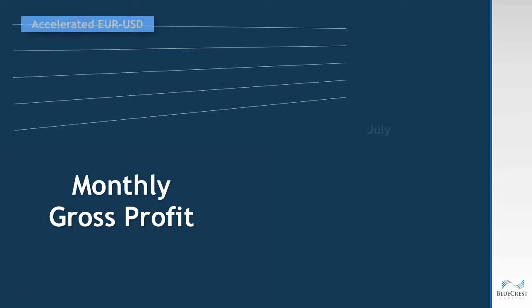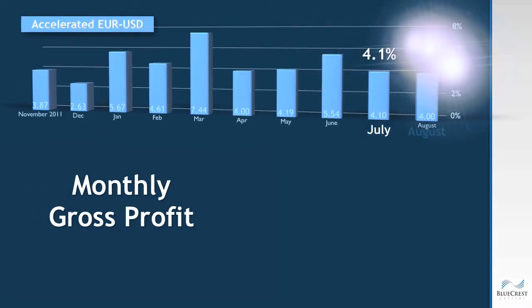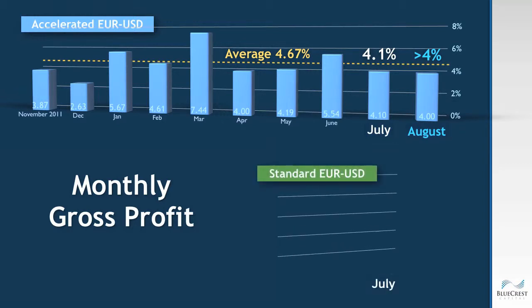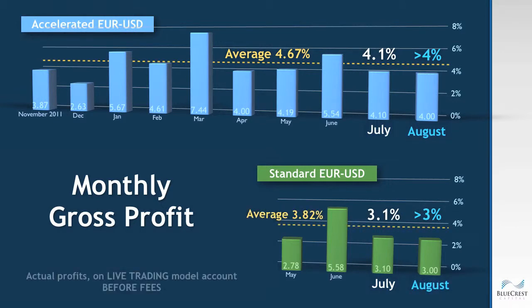July gross profit for the accelerated EURUS algorithm was 4.1 percent and August is expected to be greater than 4 percent, against a monthly average gross profit of 4.67 percent. The standard EURUS algorithm returned 3.1 percent in July and August is expected to be greater than 3 percent, with a monthly average gross profit of 3.82 percent per month.